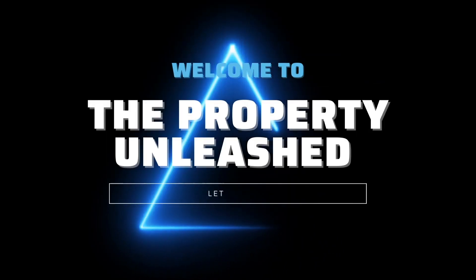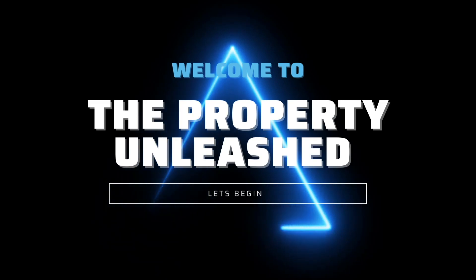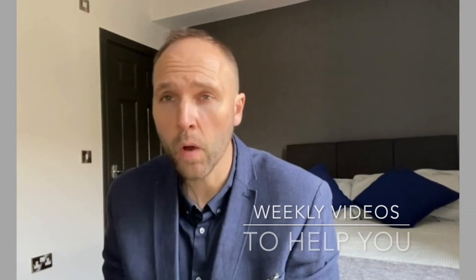The best areas for doing serviced accommodation. Hello and welcome to the Property Unleashed YouTube channel. My name is Mark Fitzgerald. A question that I get asked all the time is where is the best area to do serviced accommodation? Whether it's rent to rent, whether you want to buy properties or whether you just want to manage the properties yourself or do some JVs — it's a question that gets asked all the time, so that's why I want to cover it here.